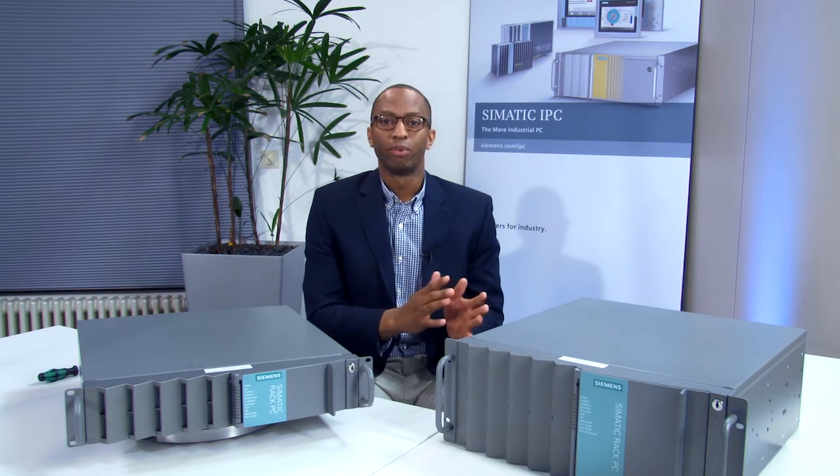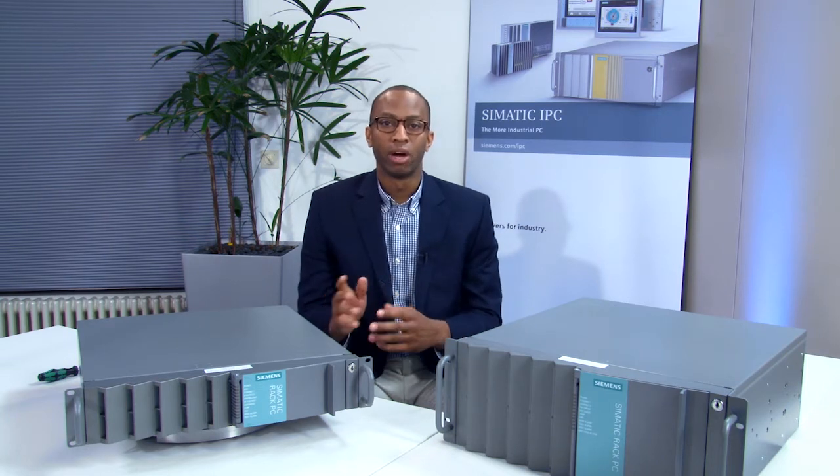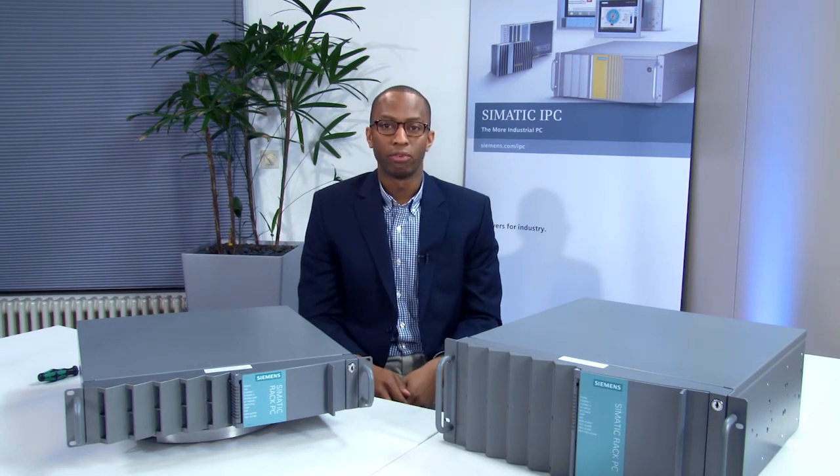The redesigned IPC647D and 847D are rugged industrial computers designed for operation in demanding industrial applications, such as high-speed imaging, data handling, and industrial servers.